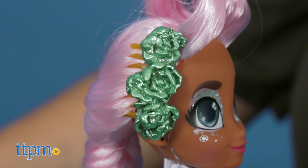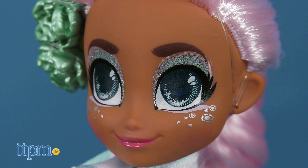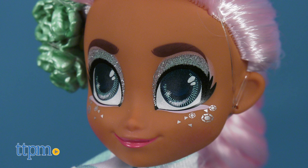The Hairmazing Squad is making a grand entrance with the Hairdorables Hairmazing Prom Perfect Fashion Dolls in glamorous dresses and over-the-top accessories. There are six to collect: Noah, Willow, Harmony, Bella, Rain, and Kylie.